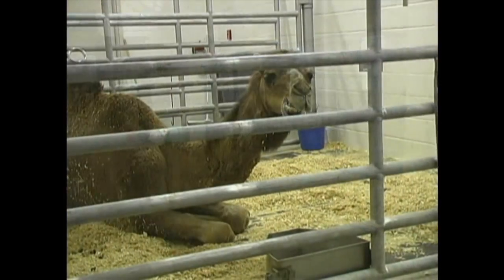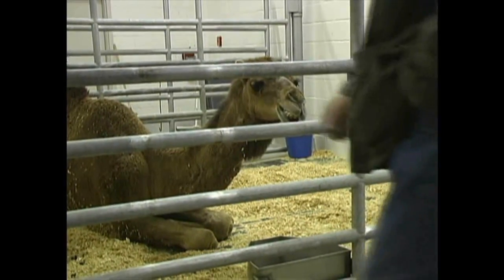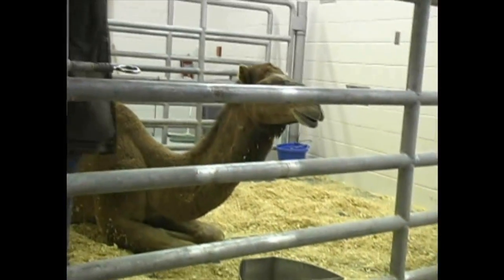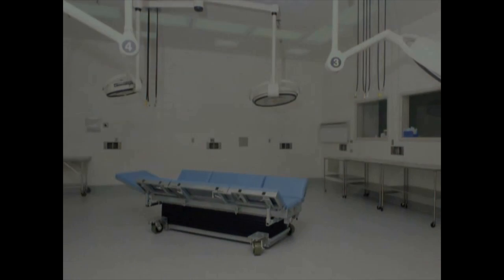A large room of treatment and recovery pens is located in the food animal ward. These are used as holding pens while animals await and undergo treatment, and to provide a relaxed atmosphere for recovery. The surgery suite is fully equipped with an operating table, surgical supplies, and a radiograph machine. The operating table can tilt on its side to ease the transition of the patient into lateral recumbency for the operation.